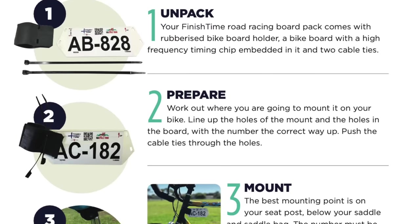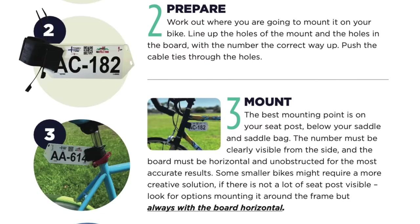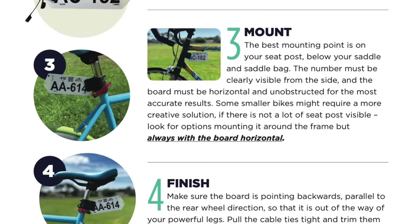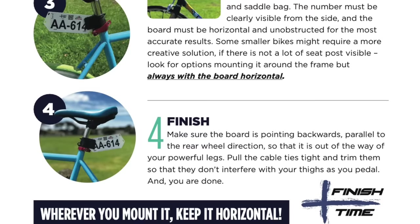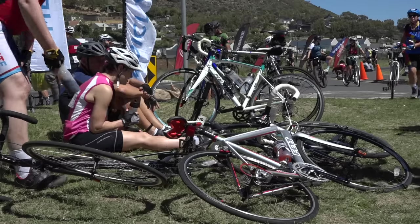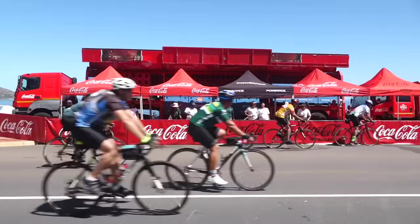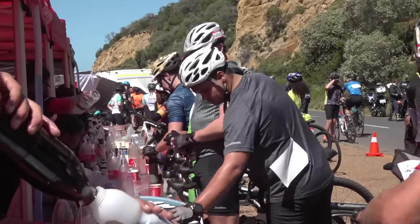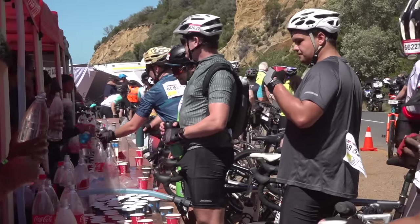The timing board should be mounted under your saddle facing backwards. Where that's not possible, there are a few other options on the pamphlet inside your race pack. It is important that you keep the timing board in a horizontal position, as that is the best way for it to read across the timing mats. Remember, a timing board isn't just about timing and race position — it's also about managing resources on the day. We need to know where riders are, how many are anticipated across the finish line, and it allows our medical team to manage resources like water and hydration.